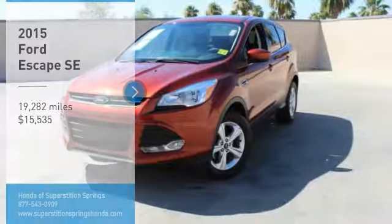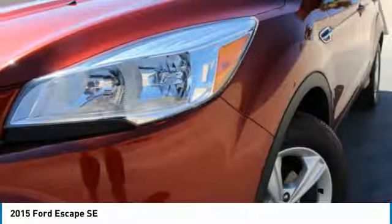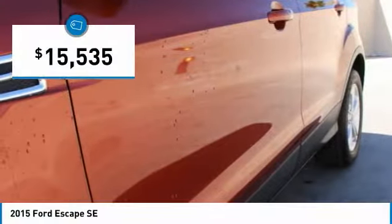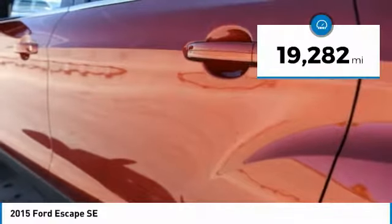Stop by and take a look at the 2015 Escape. Gas engines flex, tow, sip and go with Ford Escape, and it is priced below $20,000. This vehicle has less than 20,000 miles.